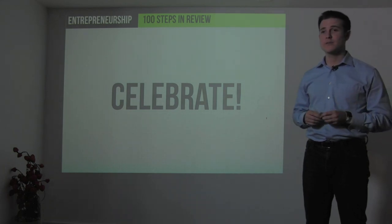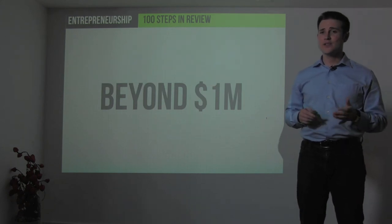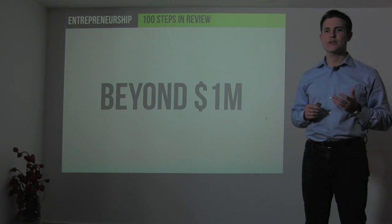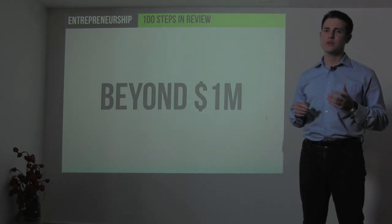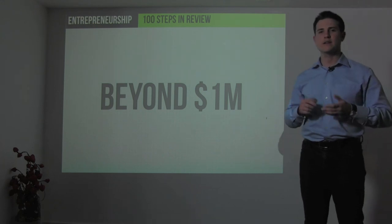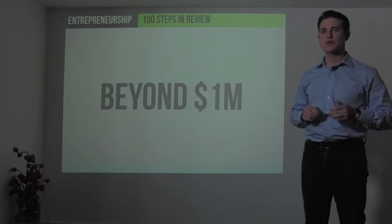Once you reach your first million, you'll have much easier access to credit and capital for further expansion, more customers, and a more profitable business. You'll be able to join the Entrepreneur's Organization — a group of over 5,000 entrepreneurs running businesses with more than a million dollars in sales — and start thinking about your exit strategy and scaling your legacy. There are many steps ahead once you get to your first million, but that is the greatest challenge for most entrepreneurs.